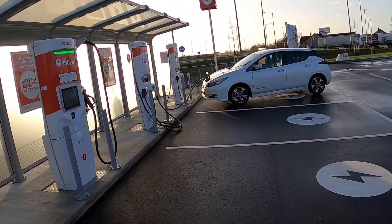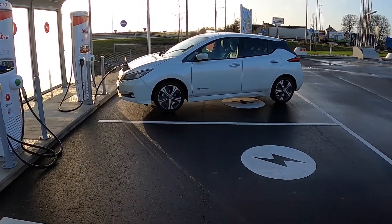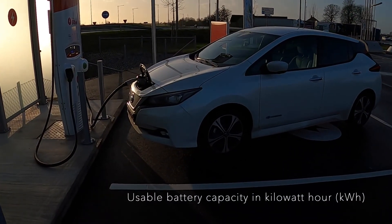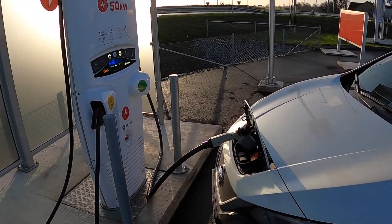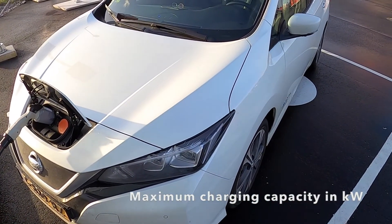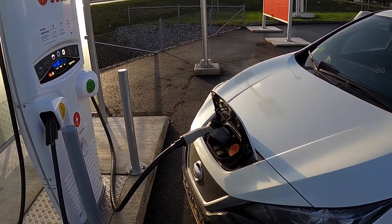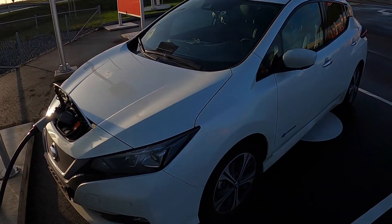What you need to pay specific attention to with electric cars is the size of the battery. You also need to pay attention to the ability to fast charge. It differs per car how fast it can charge — how many kilometers per minute or per hour it can add to your battery — and that simply means you're either charging for a long time or a short time.